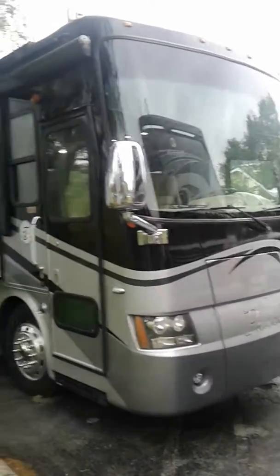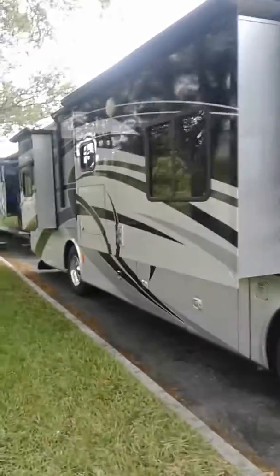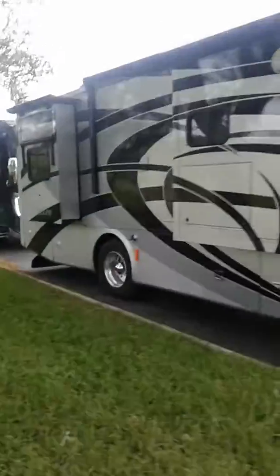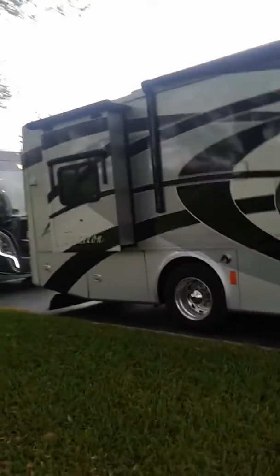This is a 2008 Tiffin Phaeton 36 QSH. It's got 51,000 miles on it, outside entertainment, a large awning on the outside, four slides, and all slide toppers.